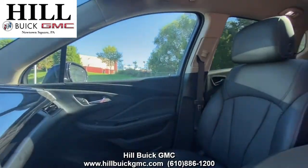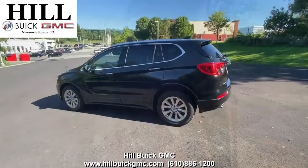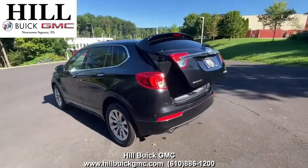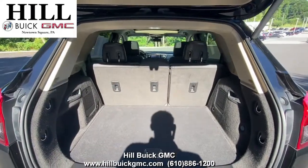On the inside it has black leather seats. This car has side blind zone alert, rear park assist, a rear vision camera, and a lot more to keep you confident on the road. It also has heated front seats, a heated steering wheel, a sunroof, and a lot more.